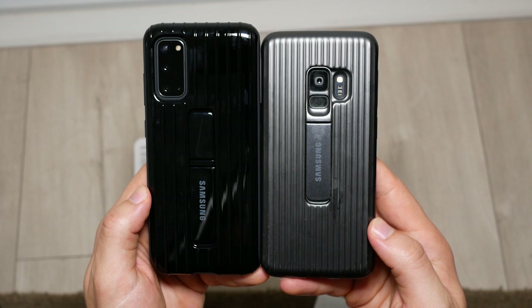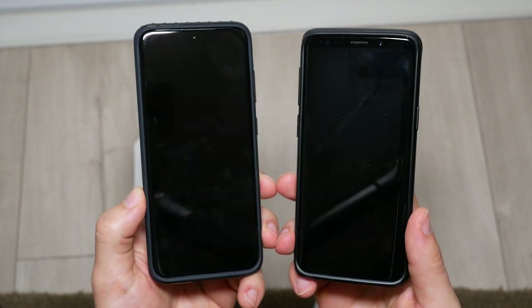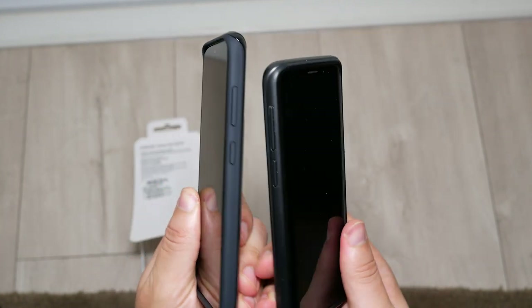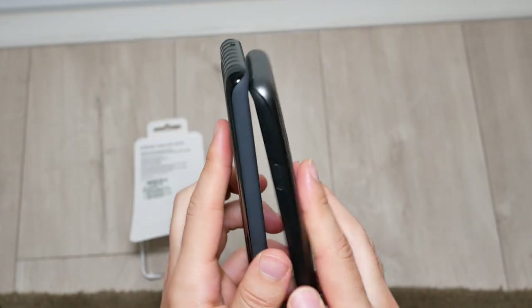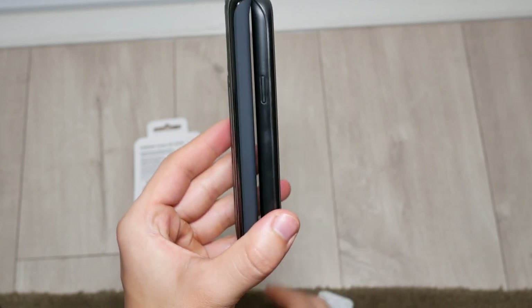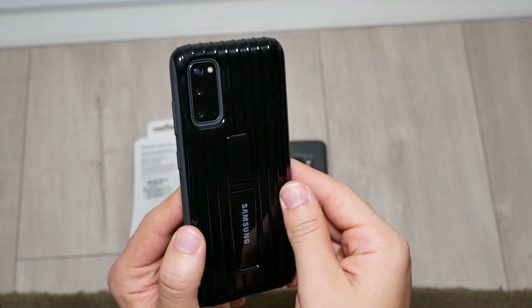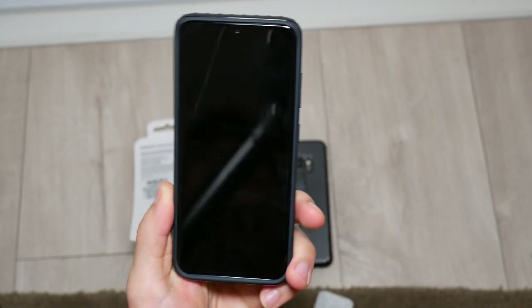However, despite how slippery these cases may be, it's still infinitely better than using your phone without any case. The glass on the S20 is very slippery and you can easily drop your phone and shatter it. I find that this case is not too bulky, especially when compared to bulkier versions such as the OtterBox. But of course, it's nowhere near as slim as some of the other slim cases you can get — though those cases do not offer the military-grade protection that this case offers.